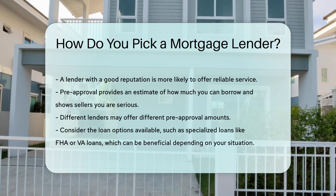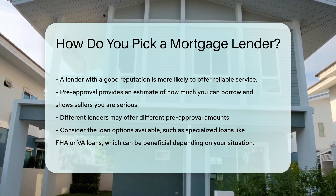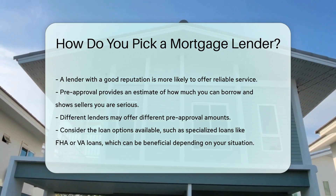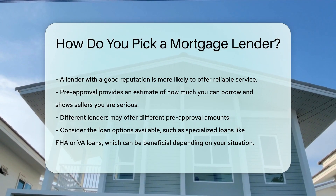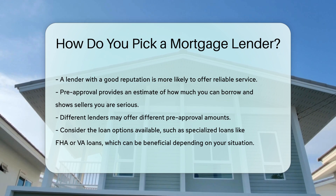Pre-approval provides an estimate of how much you can borrow and shows sellers you are serious. Different lenders may offer different pre-approval amounts. Finally, consider the loan options available. Some lenders may offer specialized loans, such as FHA or VA loans, which can be beneficial depending on your situation.